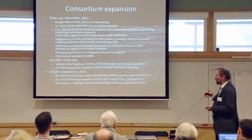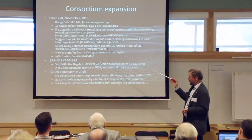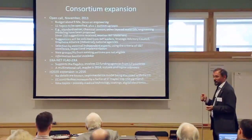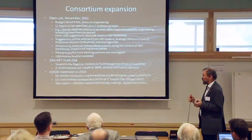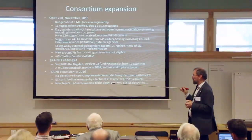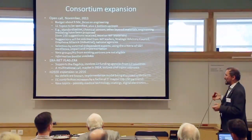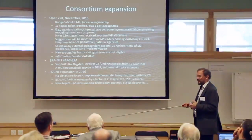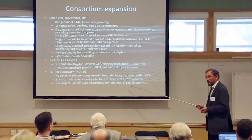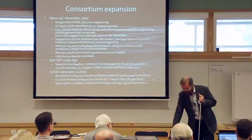Another expansion comes through national efforts: Vetenskapsrådet and Vinnova are participating in Flag Era, which has the purpose of supporting the flagships, and there will be a multinational call probably in 2014. The focus and volume are not yet known. Moving to Horizon 2020, the flagship budget will roughly double, allowing new partners and new technology areas—things mentioned include medical technologies, coatings, and possibly digital electronics, if things mature fast enough to justify large-scale investment.